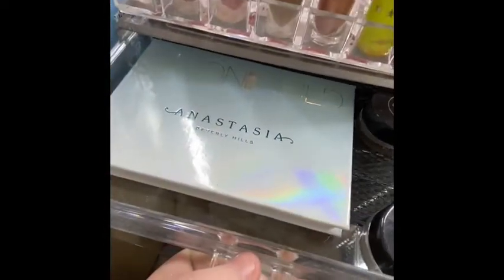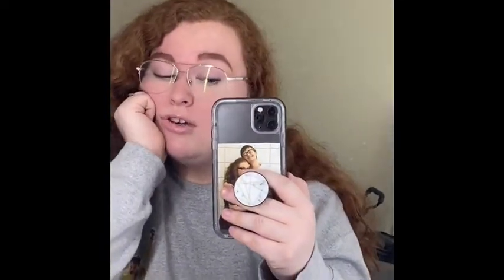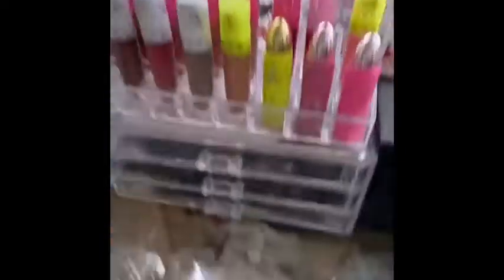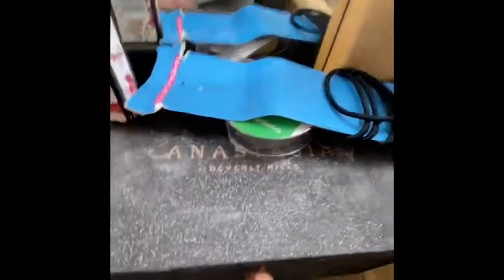Up here I have some makeup wipes. In these drawers I have the Anastasia Moonchild Highlight palette and two of the pomades in Caramel, which I use most for my brows. Today I just used a Brow Wiz in Auburn and then the brow gel. This middle drawer has Subculture. In here I have Soft Glam — I don't support Kat Von D, I just got this as a free gift from Sephora.